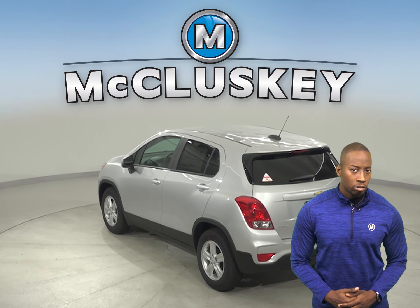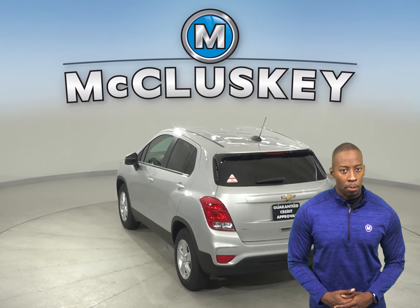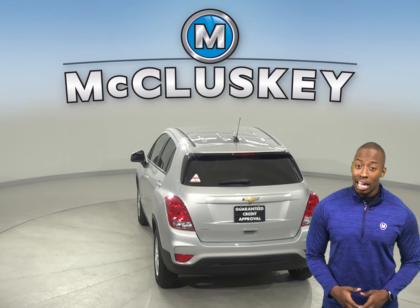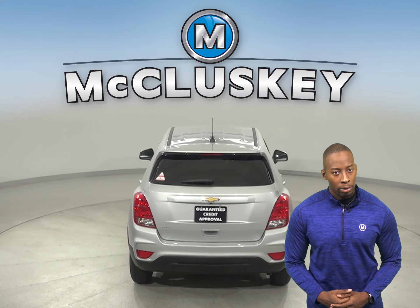The Trax also has vehicle speed-sensitive variable-assist power steering for low-effort parking, better control at highway speeds, enduring hard cornering and a better feel of the road. The Kia Soul doesn't offer a variable-assist power steering system.